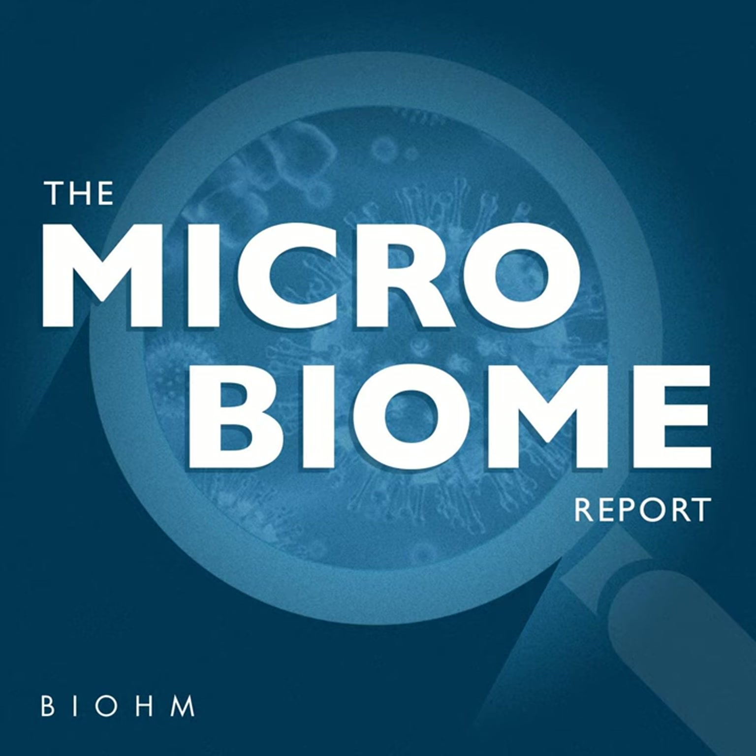Jasmina, welcome to the show. Thanks for having me. So tell me a little bit about how you came to the world of the microbiome.